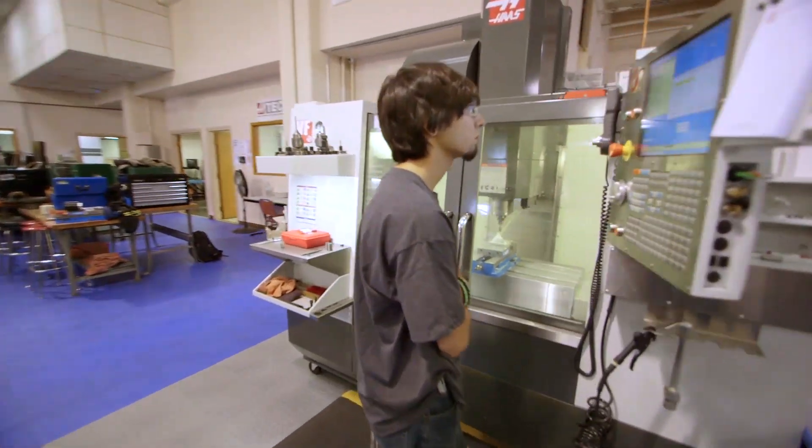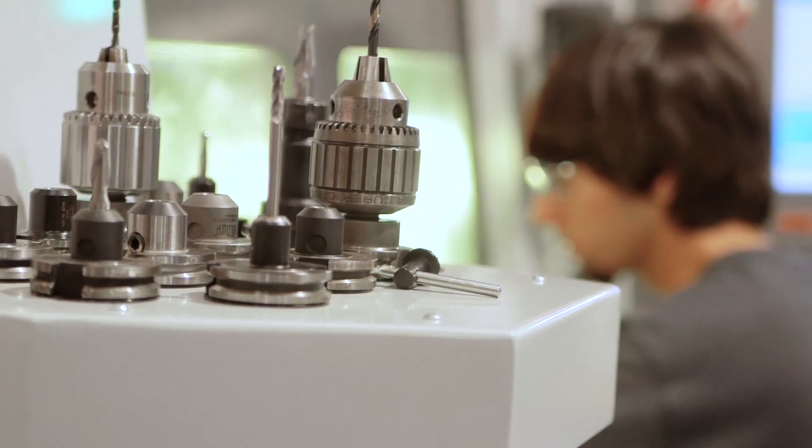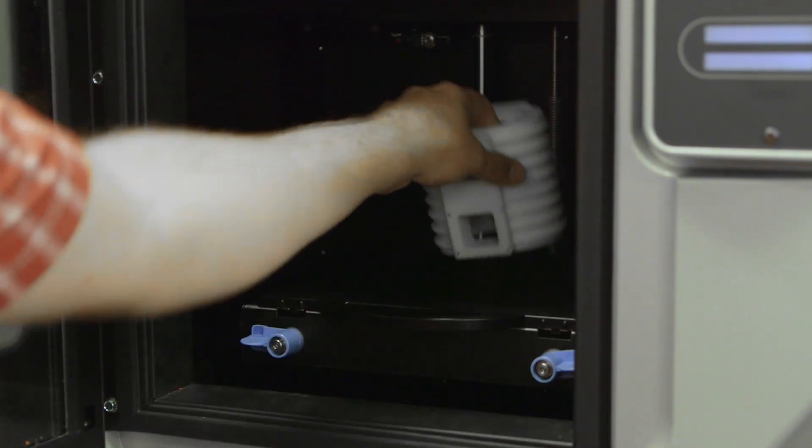It is so much fun to see students excel the way they do. It's not the machines, it's not the computers — it's the fact that you can take something you can think of, take it to a computer, make it up on the computer, prototype it, and then take it and make it into actual steel and put it into your hands.